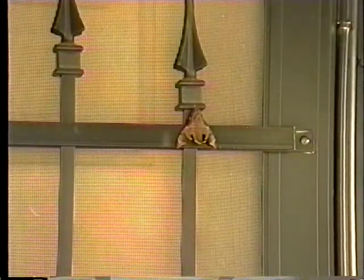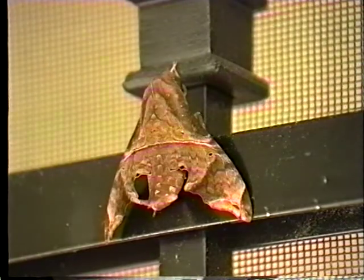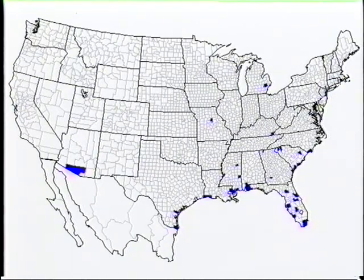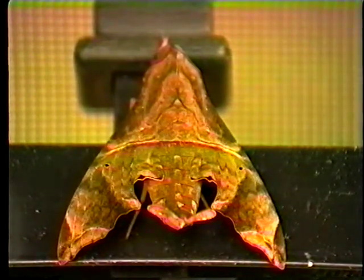Moths are most often found hanging around our front porch, perhaps still resting from the previous evening, having been attracted by our porch lights. This dried leaf stuck to the front door is in fact one of the sphinx moths — the mournful sphinx. While searching out its identity, I came across a map posted on the U.S. Geological Survey website showing confirmed sightings of the mournful sphinx. They have not yet reported seeing this moth in our very own Marion County in northern central Florida. Another of the sphinx moths found on the porch is the tersus sphinx.